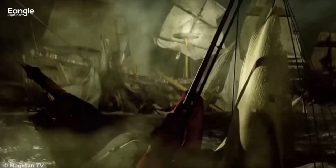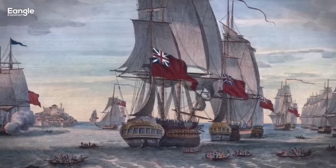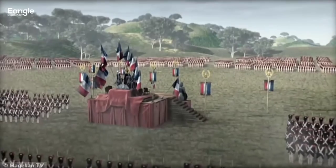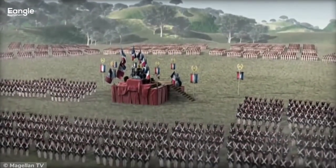In conclusion, the Trafalgar naval battle was a crucial turning point in British naval history, with far-reaching consequences for the future of the British Empire. The bravery and sacrifice of the men who fought in the battle will never be forgotten, and their legacy lives on today.